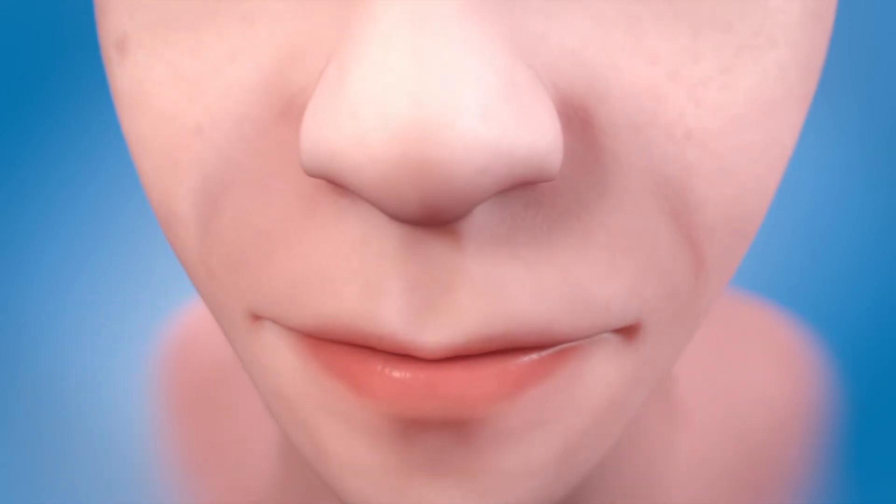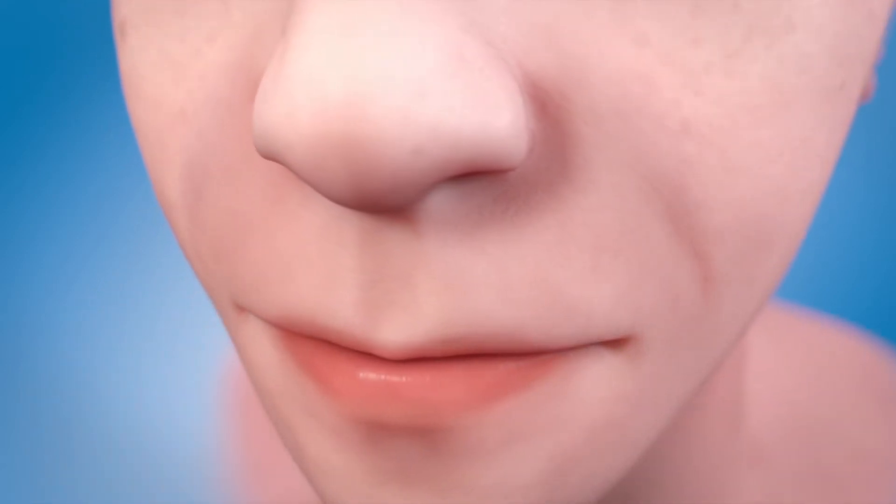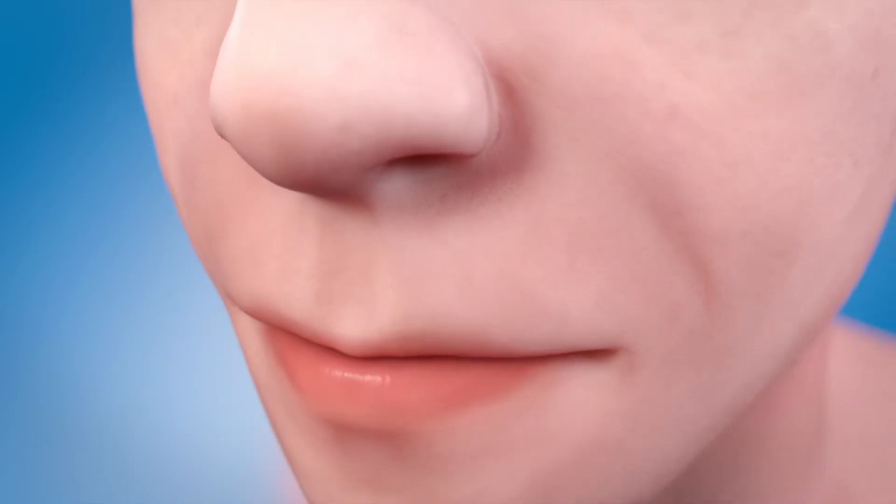Teens now have a clear choice for braces. If right for your teeth, nearly invisible braces are possible with clear aligners.